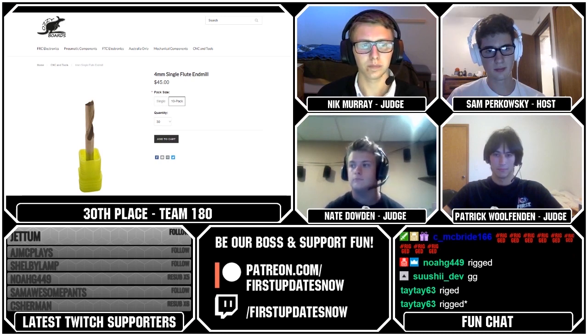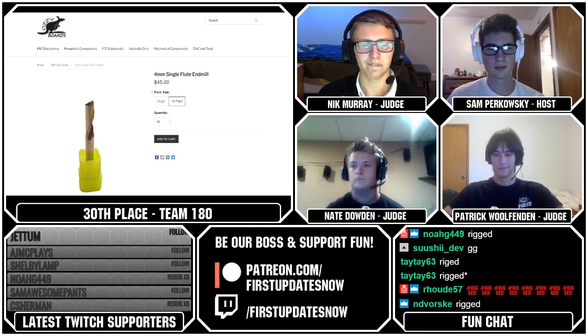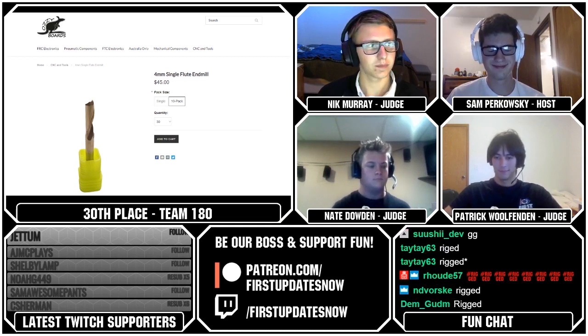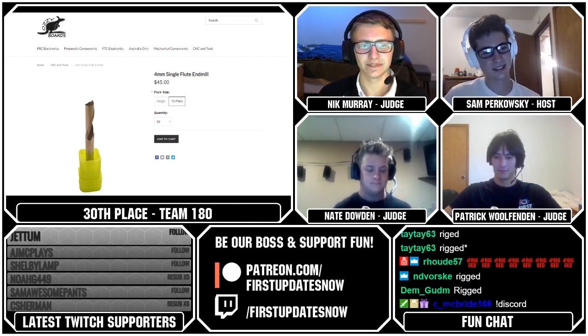If you do win, please make sure you shoot First Updates Now a message either on Twitch or on our Discord. We're shipping you something, which means we need your first name, last name, mailing address, city and state — which people apparently don't give to me and just think we magically know. So please make sure you do that for any of our giveaways. Thanks again to Aussie Boards.